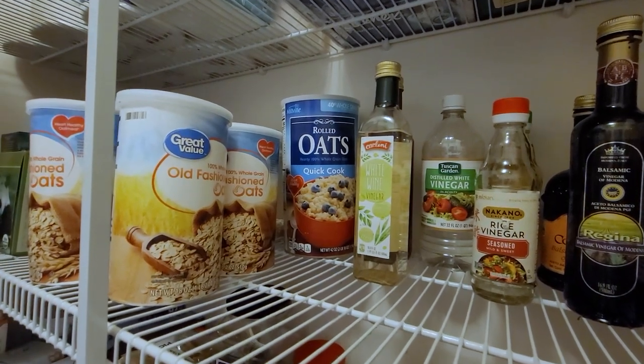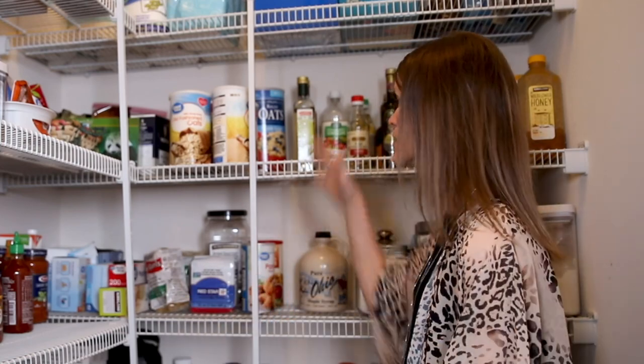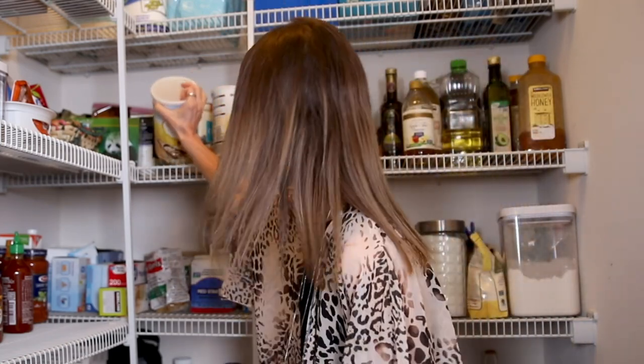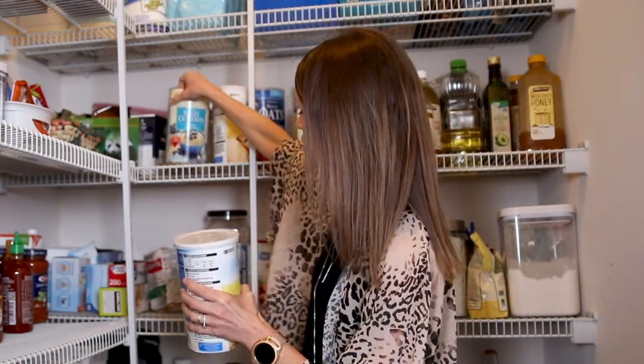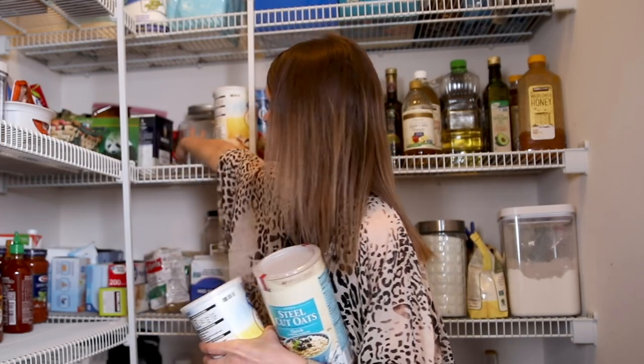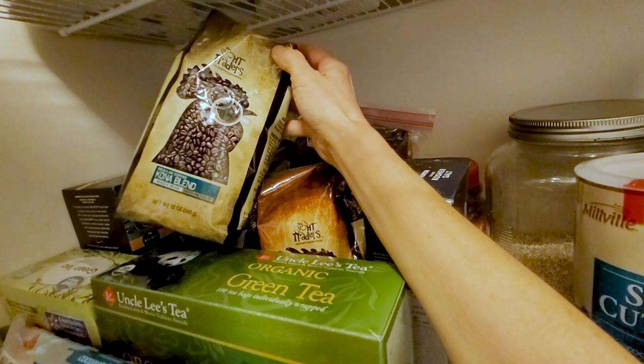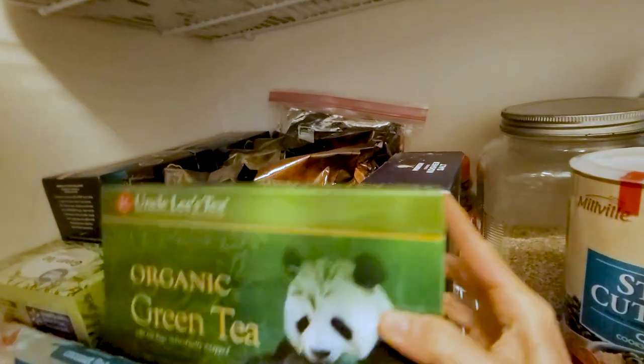Oats — tons of oats. We eat oatmeal almost every day. It's hearty, it's filling, and keeps us going all morning. I have old-fashioned oats, quick oats, and steel-cut oats in a couple of containers. And back here is just some coffee, salt, tea, things like that.